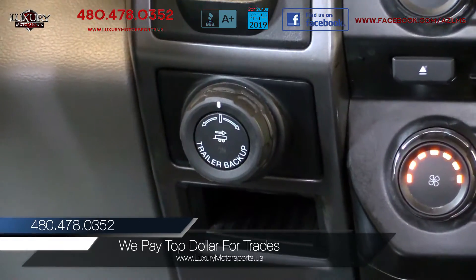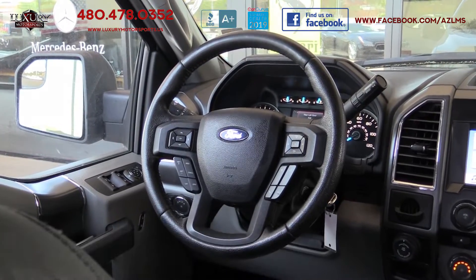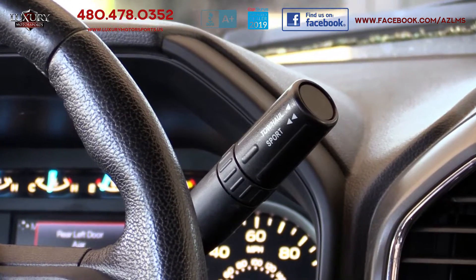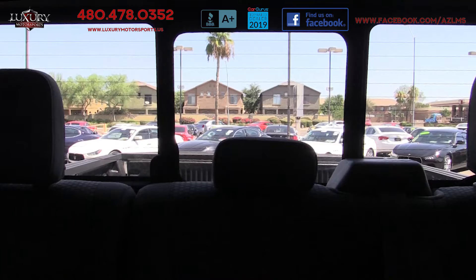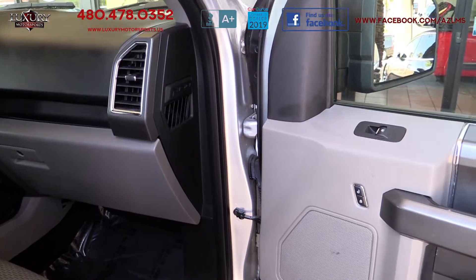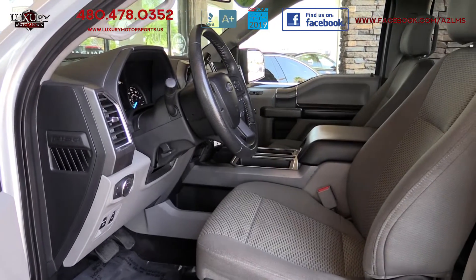Ford's Pro Trailer Backup Assist system, power adjustable pedals, leather-wrapped steering wheel, a 6-speed automatic transmission with tow haul mode, rear privacy glass, a power sliding rear window, carpeting, and a 10-way power adjustable heated front seat with lumbar adjustments.